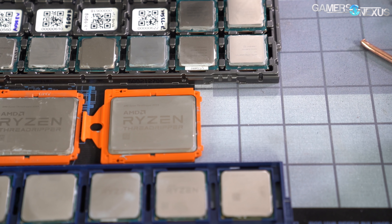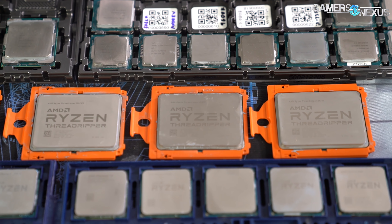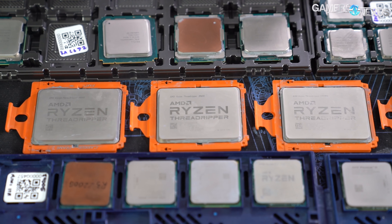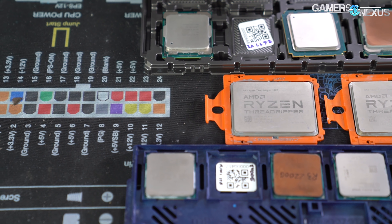Our Award crystals are 3D laser-engraved glass cubes that feature a GN Teardown logo replete with Easter eggs like MOSFETs, inductors, VRMs, PCIe slots, fans, and even screws, all in 3D. And either AMD or Intel will get one of those for 2019.